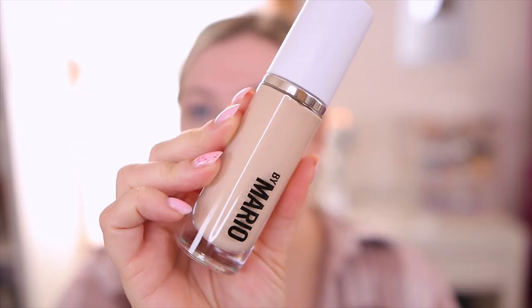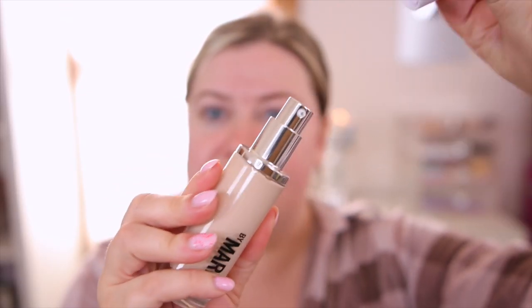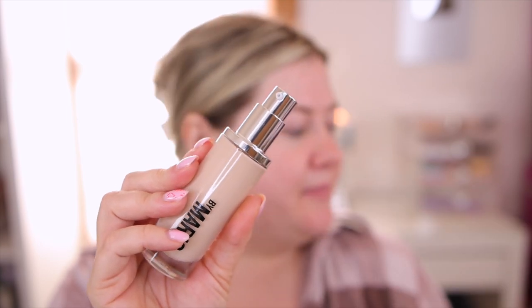It almost sounds like the Haus Labs foundation in a way, so let me go ahead and open this one up. Here's what the bottle looks like — it does look very nice, and it does have a pump on it. I'm going to go ahead and use my BK Beauty 101 brush and put some on, trying to spread this evenly along the skin.